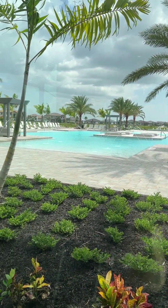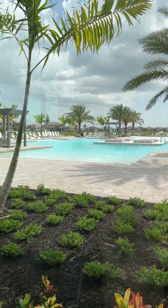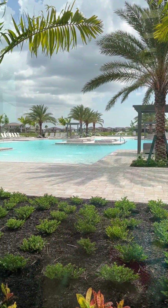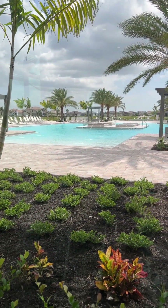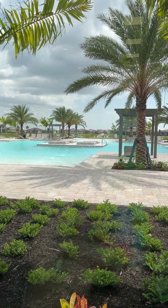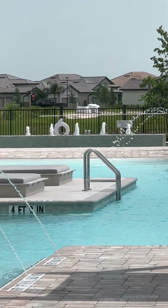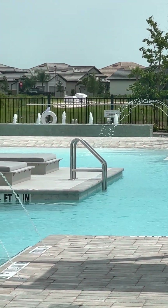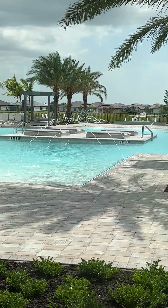And look at that gorgeous pool — so big, so pretty. You've got to come to Verdana Village. There's a giant hot tub back there. See those little fountain things back there? That's the hot tub. It's huge. Beautiful.